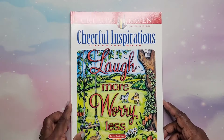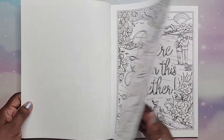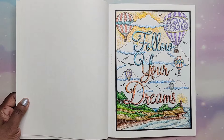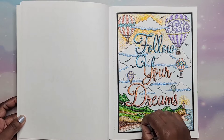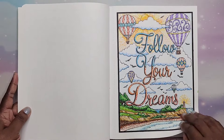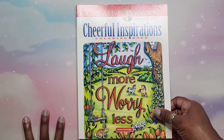Then I have Cheerful Inspirations by Theresa Goodrich. I don't typically like to color quotes, but again — this is Theresa Goodrich. I did one: 'Follow Your Dreams' — and I did it using pointillism, which is where you shade in color with dots. That was fun. This book is very inspirational. That is Cheerful Inspirations by Theresa Goodrich.